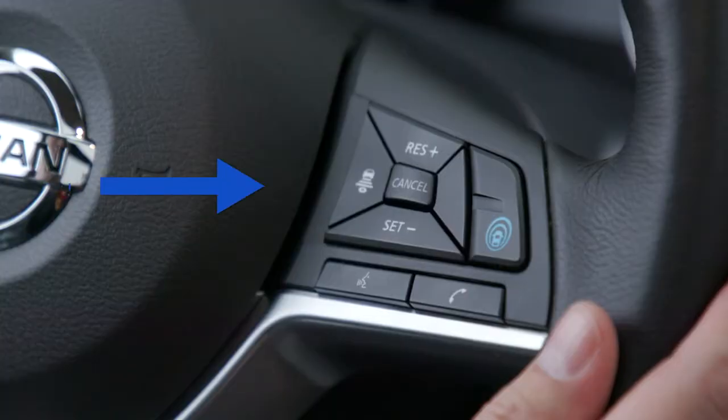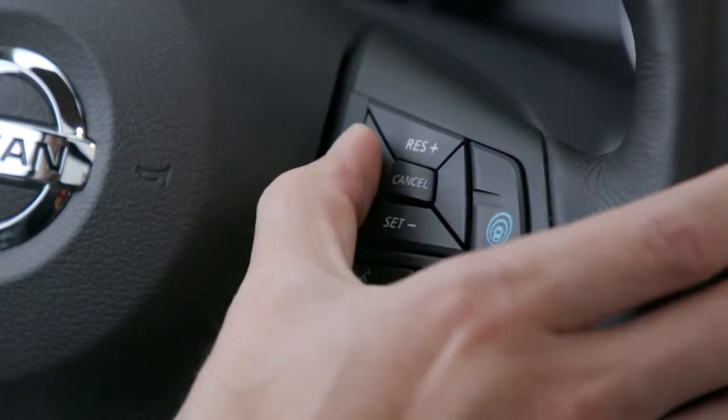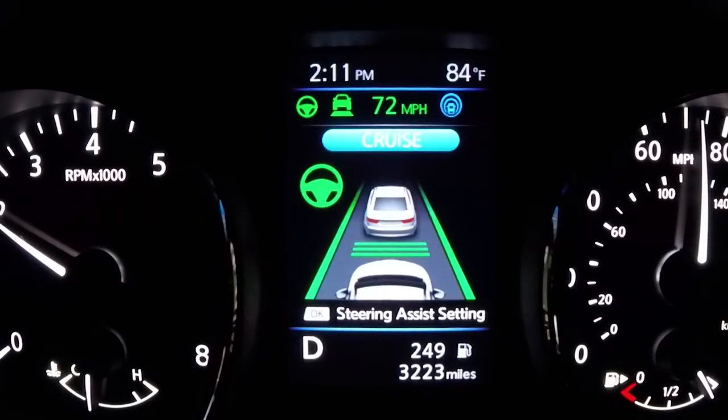What's this button on the left here? That is your distance control setting, and that will control the distance to the vehicle in front of you. One is for your more aggressive drivers, three is for your more conservative drivers — more space or less space.